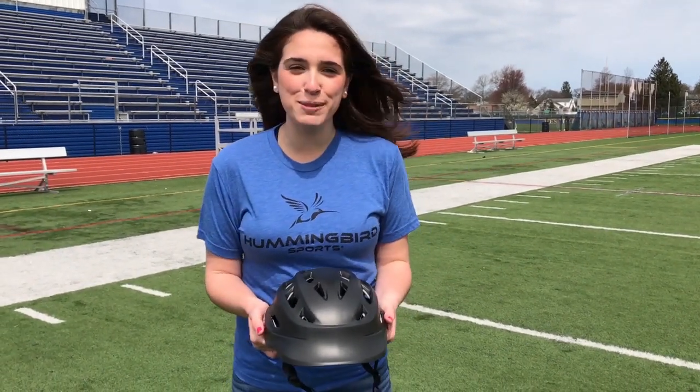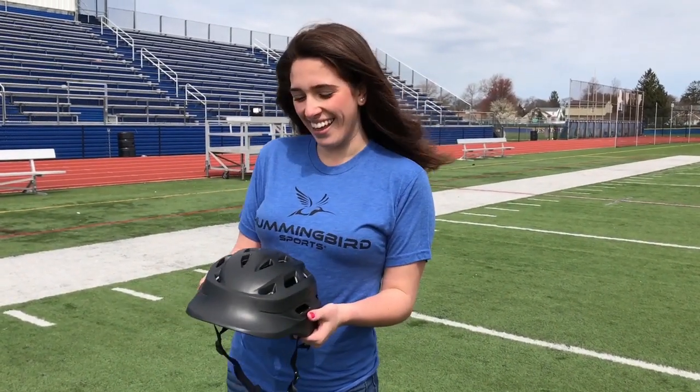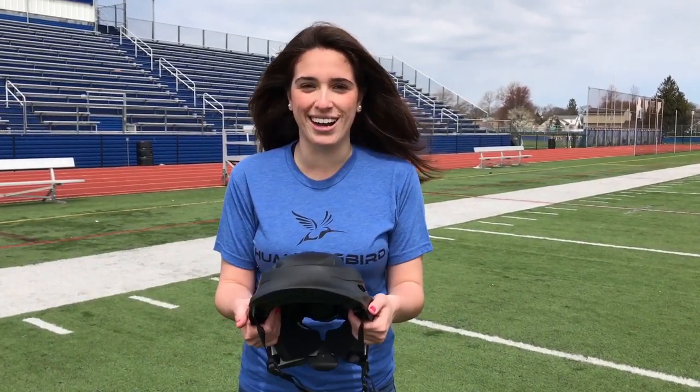Hey guys, I'm Brooke from Hummingbird Sports. We're a lifestyle brand solely focused on the female athlete. And this right here is my newest favorite — it's the Flexible Girls Lacrosse Headgear.